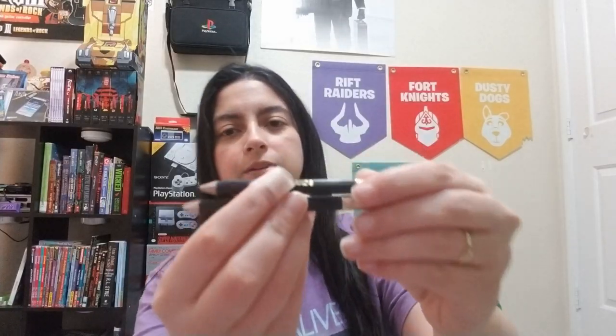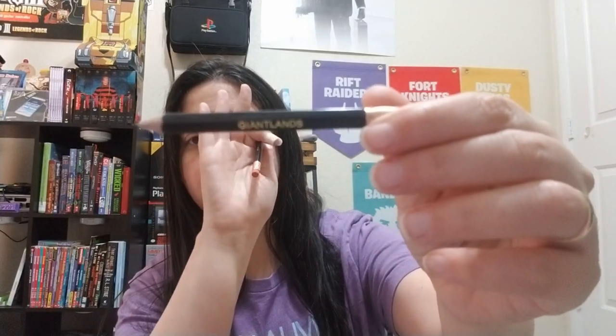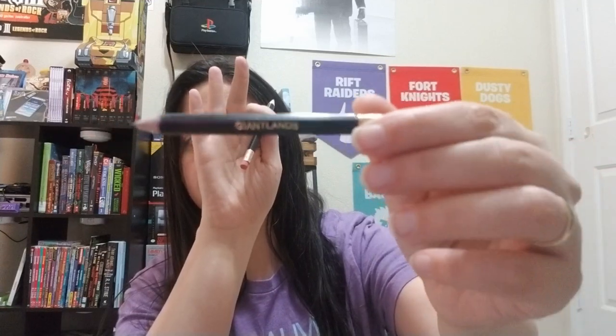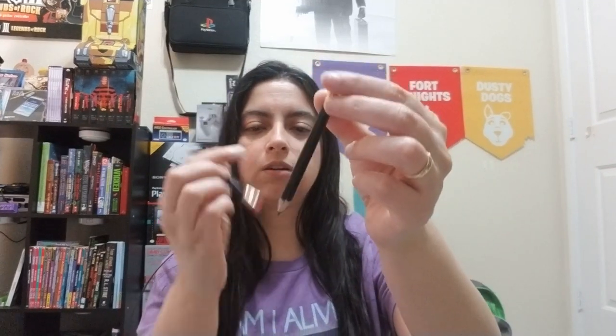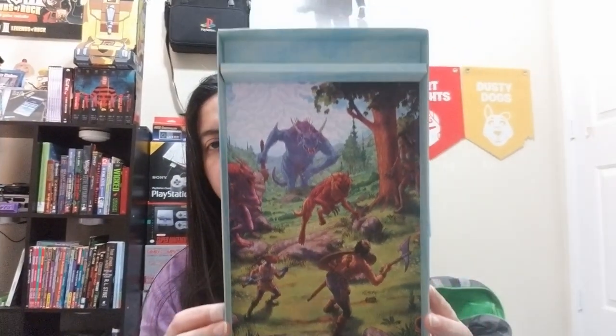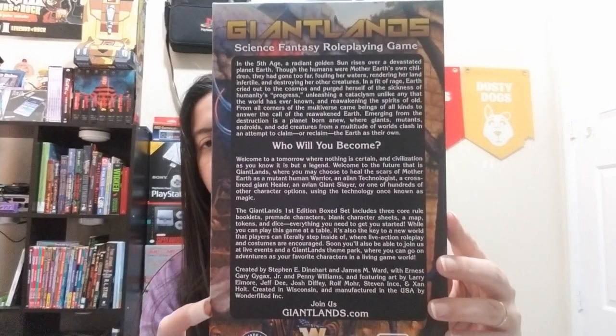We've got some pencils — let me get away from my hand. We have just regular pencils, looks like two, and they say Giant Lands on them. I probably won't use them, I just use my mechanical pencils, but here is the inside of the box. That's really dope, I like this. On the back it says 'Who You Become.'